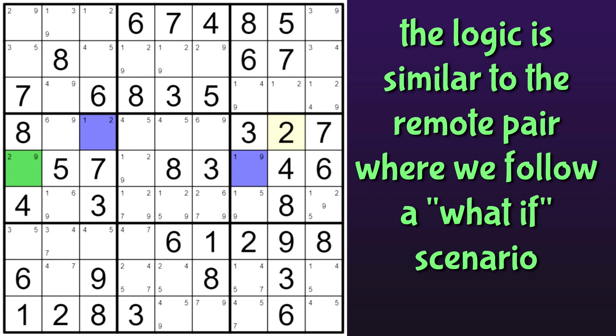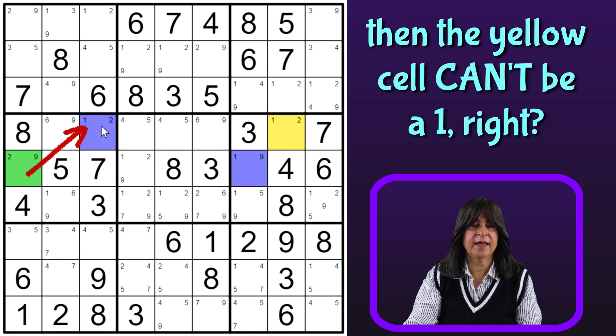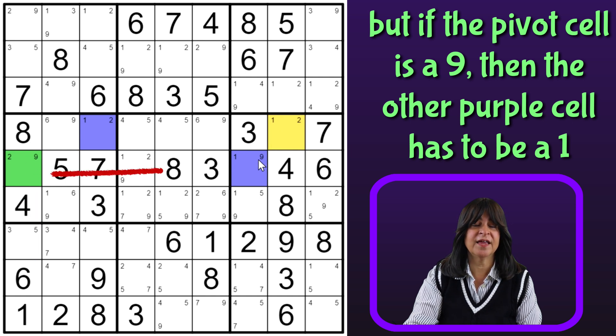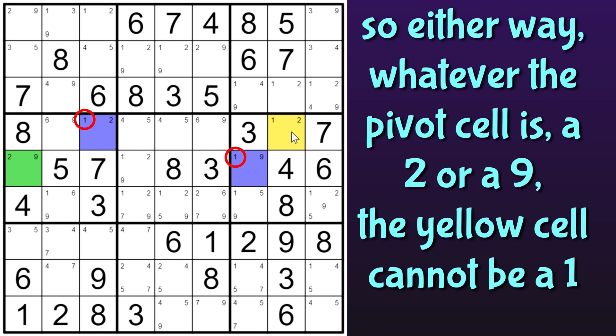Let me try to explain that a little better in case it wasn't so clear. Let me highlight this cell and make it yellow. If this green cell is a 2, then this purple cell is a 1, and then this yellow cell can't be a 1. But let's say this green cell is a 9 — then this purple cell is a 1, and again the yellow cell can't be a 1. So either way, no matter what the green cell is — a 2 or a 9 — one of the pincers has to be a 1. And therefore, the yellow cell which sees both pincers can't be a 1, and therefore it's a 2.